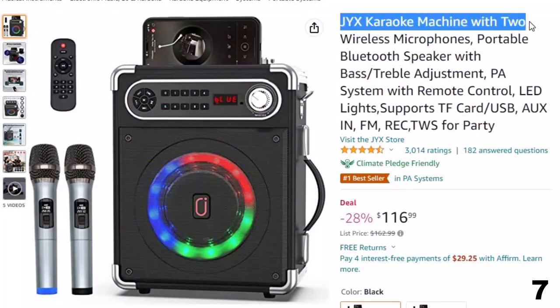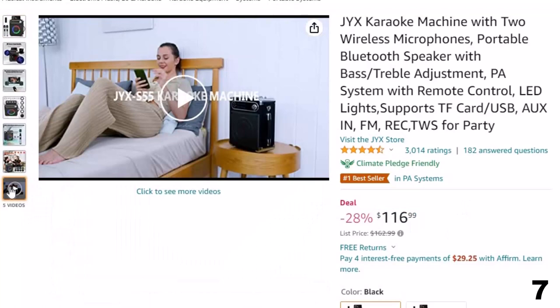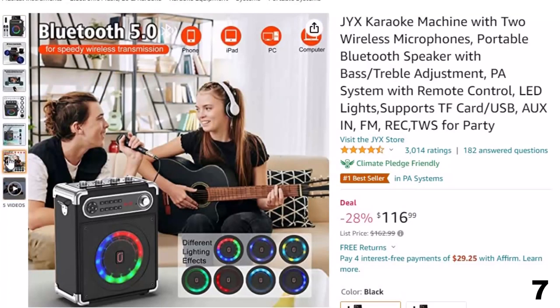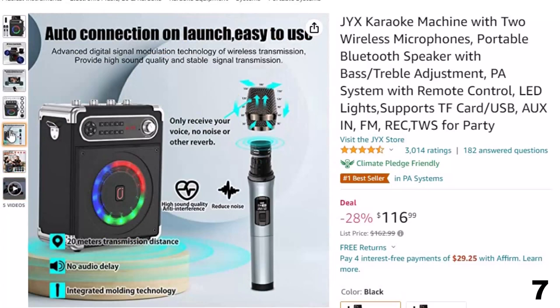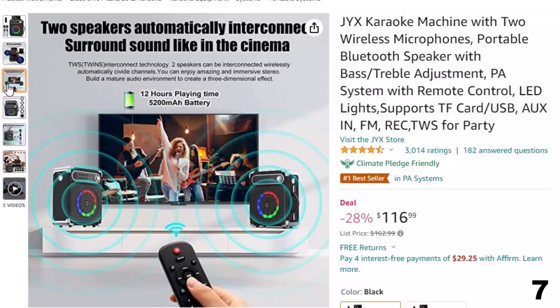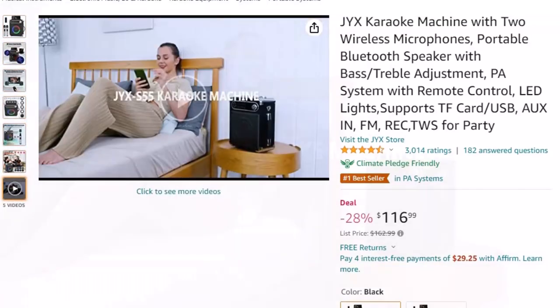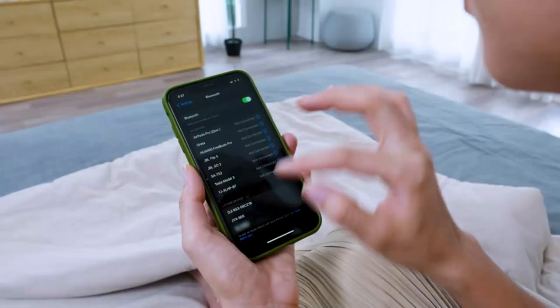JYX Karaoke Machine. This wireless PA system is here with 28% off, now available at around $117. It features a multifunction karaoke design with built-in Bluetooth 5.0 for wireless streaming, ensuring instant pairing and stable transmission. It also supports micro TF card, flash USB, and AUX-in connectivity, and is compatible with Android phones, TV, iPad, tablet, and PC. There is a 6.35mm microphone input on the operation panel which also works for guitars.